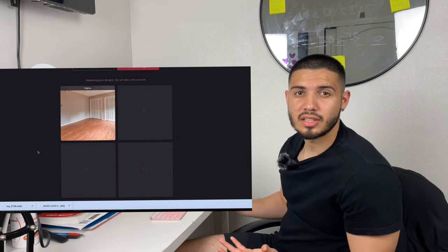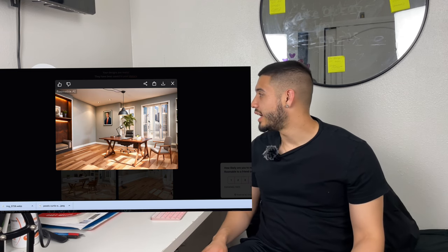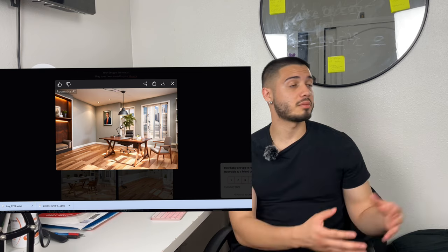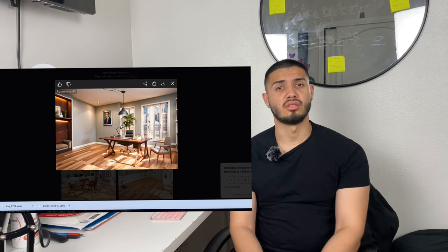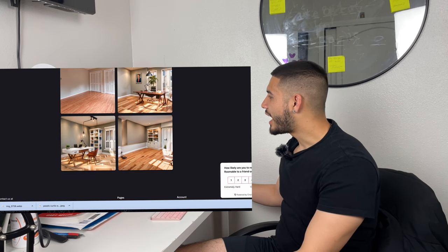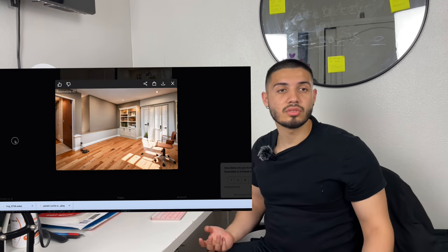We're back in Roomable. As you can see here, it got rid of the closet space and just converted it — because it's AI — into a building. It went from a house to a condo. One added a door, and it added a few different little things. I like that each one of these changes the wood. And that's pretty cool.